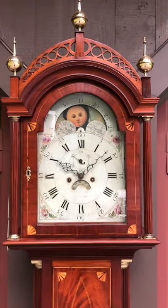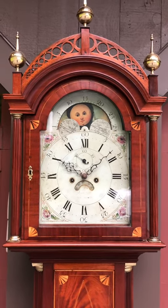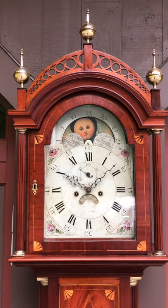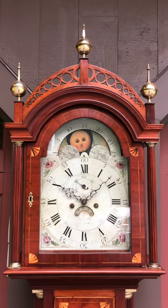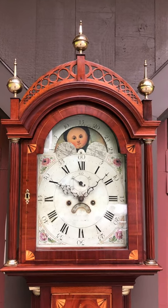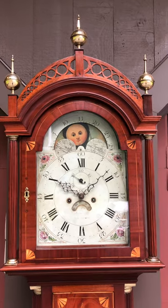You come to the bonnet, again repeated with four quarter fans in the bonnet door, and line inlay which is very unusual, along with the most unusual pierced and open fretwork in a circular pattern that you don't see very often. It has three great brass ball and spike finials.